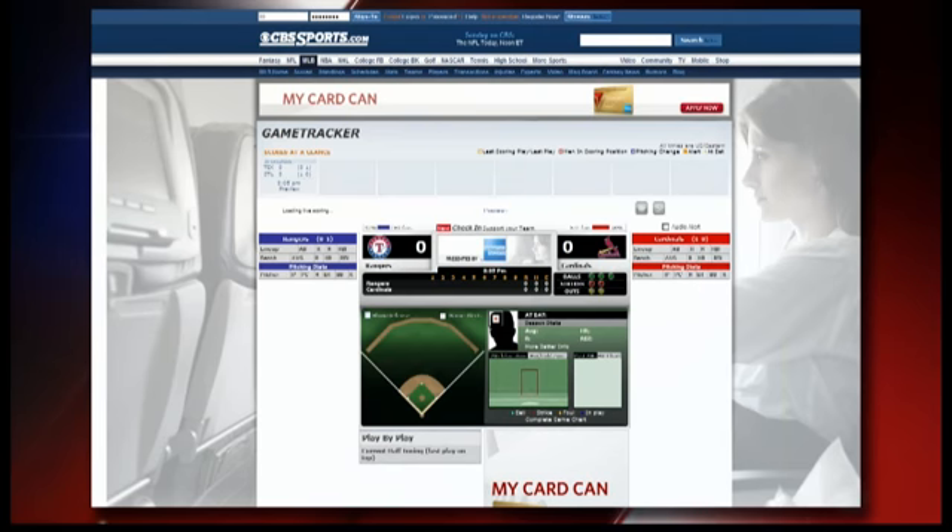On this game tracker, as I said earlier, you can get the box score, you can get balls, strikes, and it all is updated in real time. It's a wonderful little app. I suggest you check it out if you can't be in front of your television for any of the games.